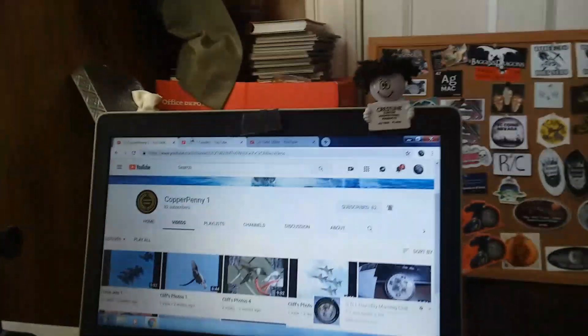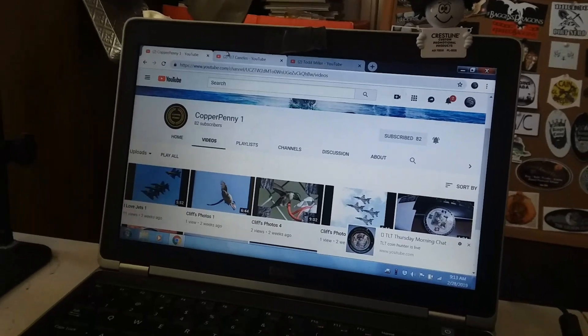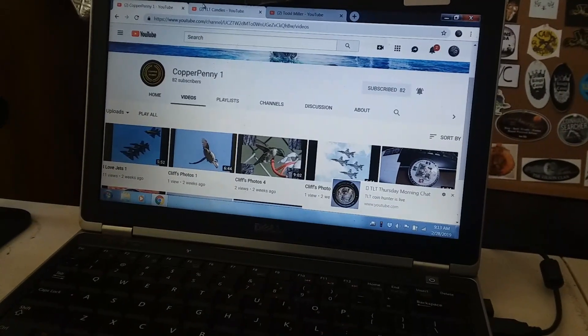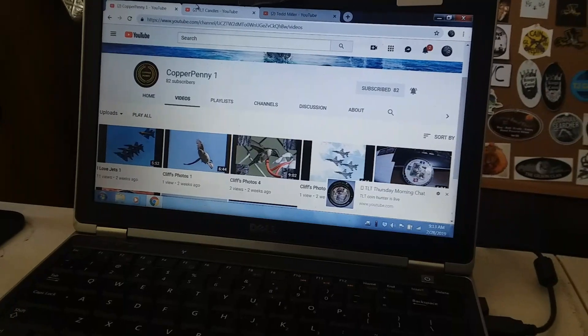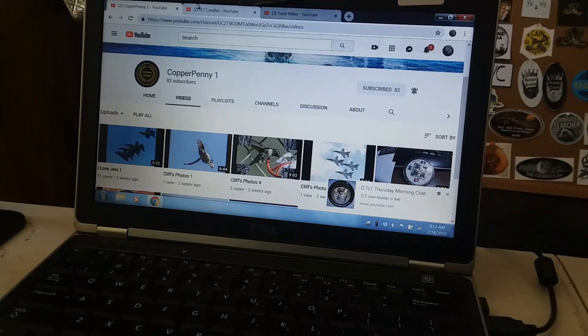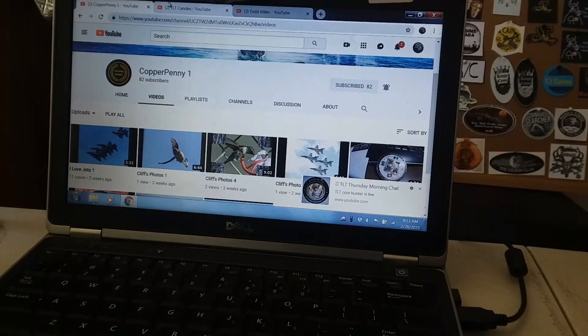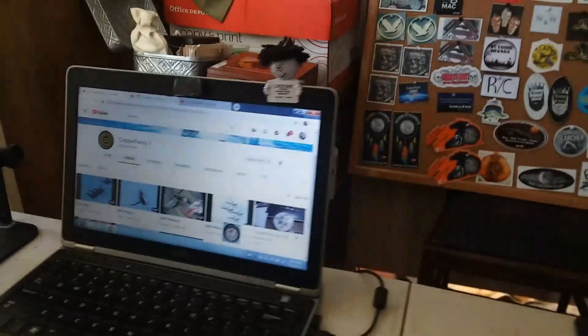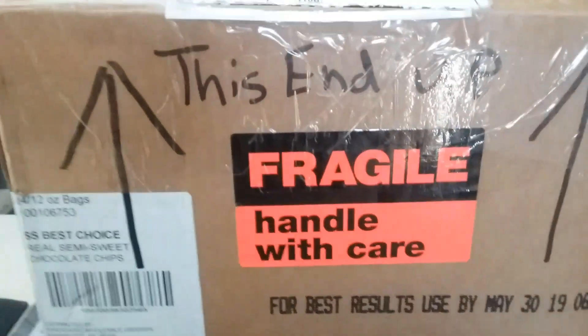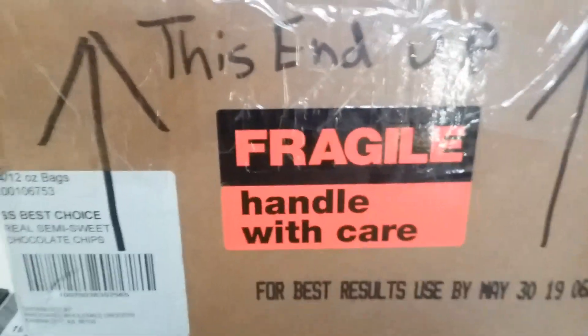I went to his page — Copper Penny One — and I see he only has 82 subscribers. Come on guys, this guy needs a lot more than that. You can help him out; show him some love, go to the channel and subscribe. He does excellent work. Like I said, that dog tag is beautiful. I love it.